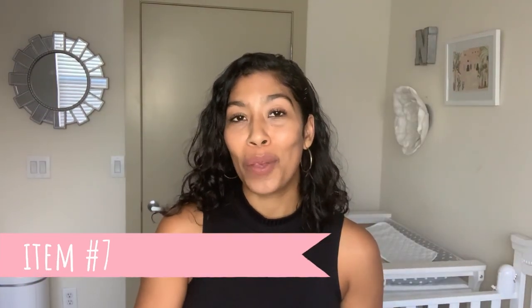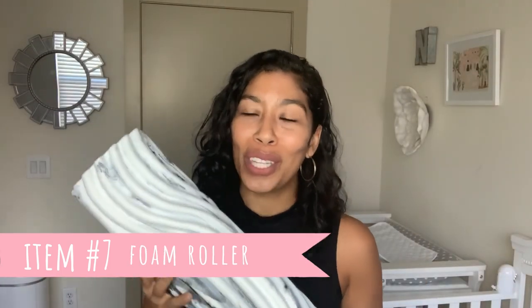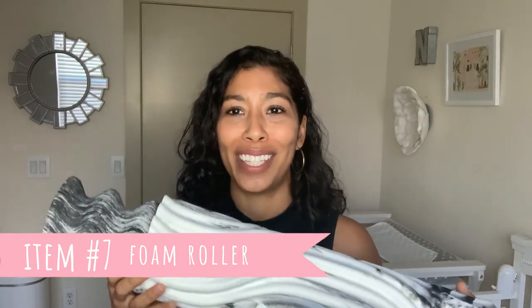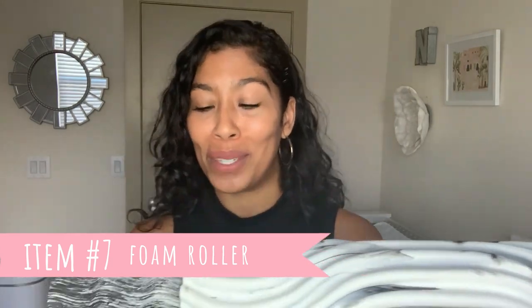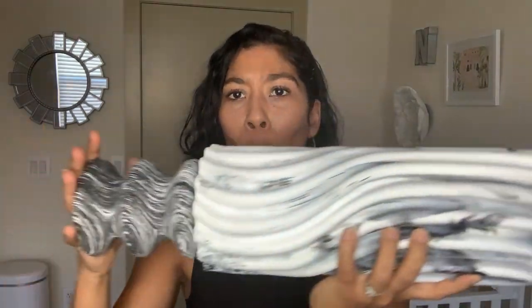Item number seven — I know people have a lot of love-hate relationships with this, but I do suggest having a foam roller. This one is from my friend Paige and it's way fancier than I've ever had — I think it's Lululemon. You can roll out with different pressure points, but just a regular foam roller is fine. Postpartum, we are trying to recirculate the blood and your body is getting reaccustomed to working out again, so this is just so clutch to have.